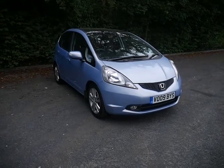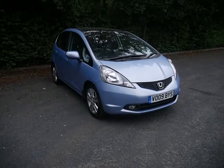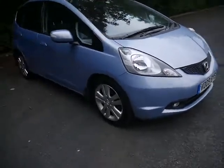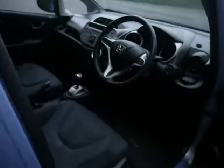Hello, welcome to JTUs. Today we're looking at this beautiful Jazz 1.4 EX in Cherbourg Blue. The EX comes with front fog lights and stylish alloy wheels. The car also benefits from mud flaps.